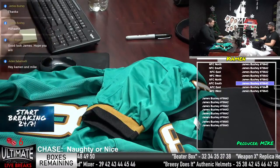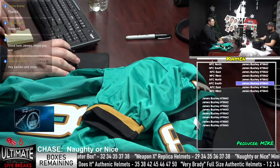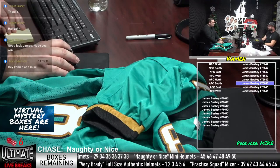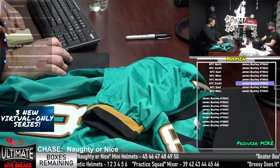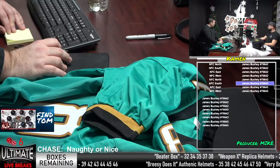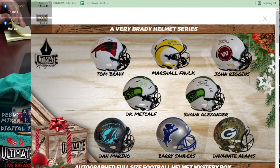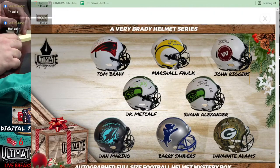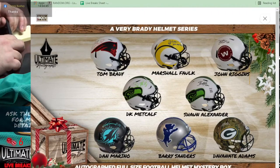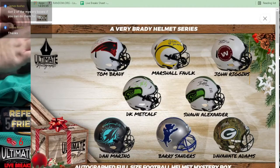Let me read off some of these headliners in this series because this is a pretty filthy series. We've got a Tom Brady Lunar Patriots helmet, Marshall Falk on the Rams — that looks like a Lunar Speed Flex — John Riggins, Shaun Alexander, DK Metcalf — all Lunars. If you like Lunar helmets, this is the series for you. We do have Dan Marino on an Eclipse, Barry Sanders, and DeVante Adams on a camo mic. That's pretty cool.